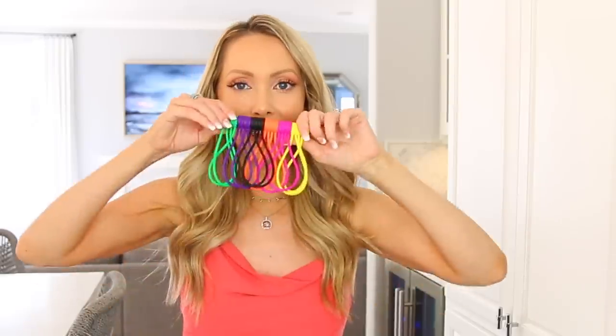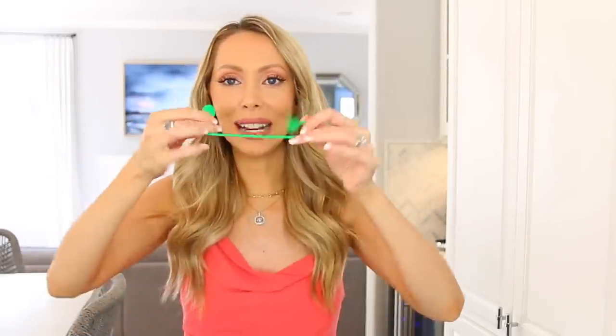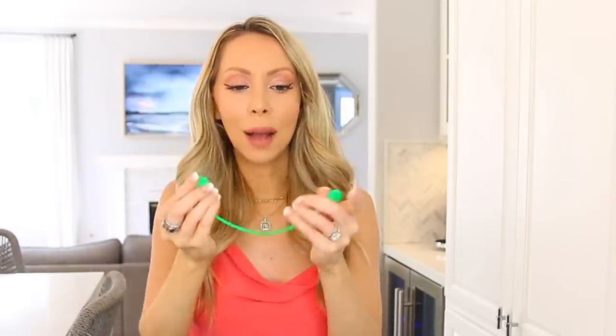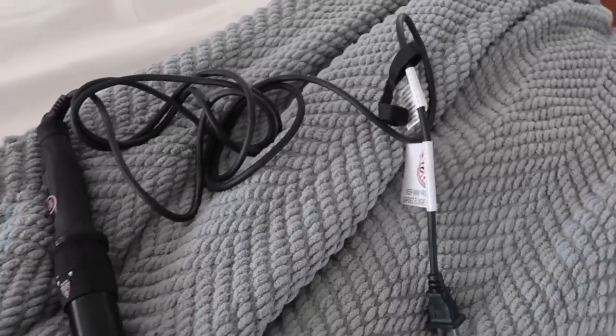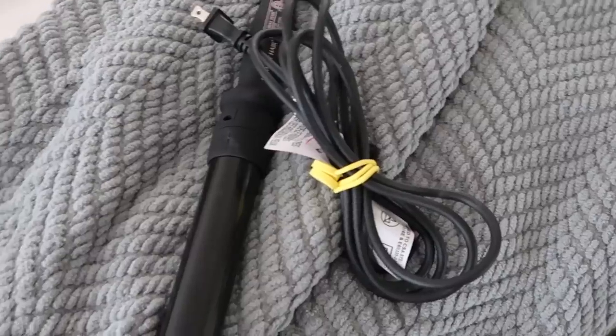Moving back to some home products — these are magnetic twisty ties. So random but so good. You can use these to tie up cords around your house, and because they're magnetic they're so much easier to use. The real use case is your hot tools — curling iron, blow dryer, straightener — the cords are everywhere and it's so incredibly annoying. This is the best solution: wrap up the cords and it's all nice and contained.